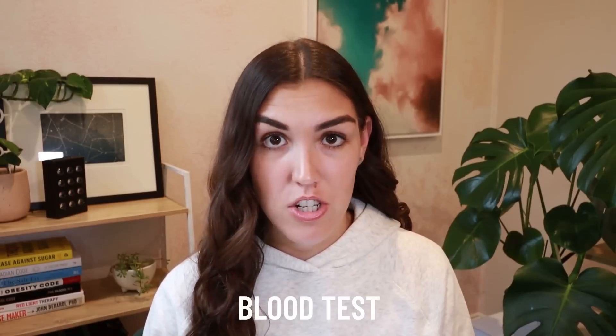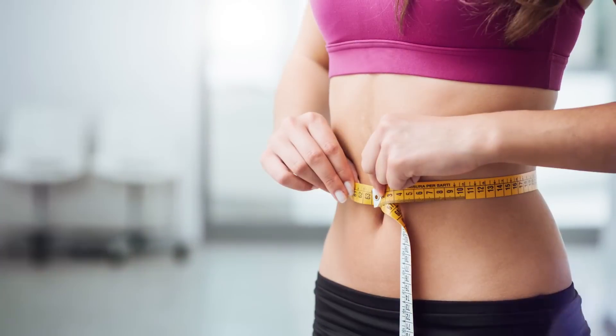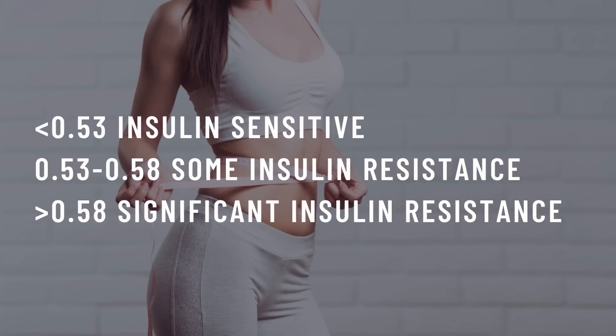Weight to height ratio. I'm going to start off by saying that the only 100% accurate way to test for insulin resistance is to get a blood test with your doctor. But one surprisingly accurate way to figure out if you are insulin resistant is to calculate your waist to height ratio. Take your waist measurement, divide it by your height, and anything over 0.53 is an indicator of insulin resistance. Of course, if your number is higher, you'll be more insulin resistant. And if your number is just over 0.53, you're only in the early stages.